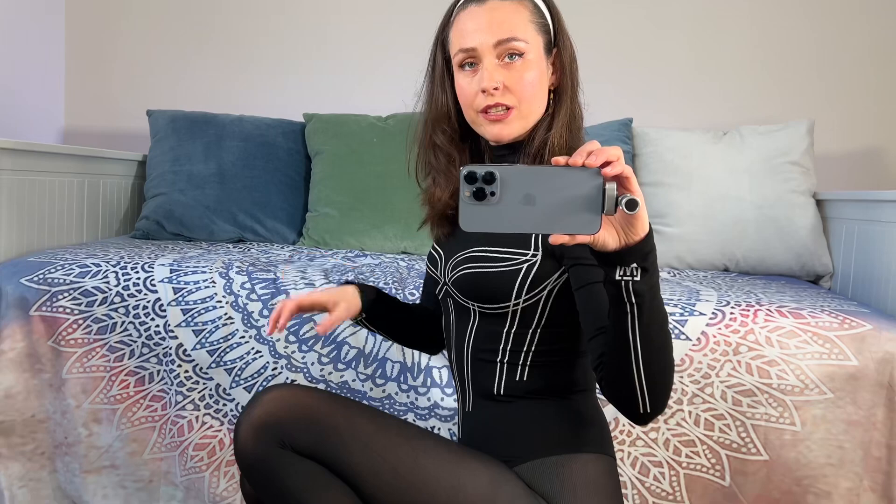Anybody that gets tights on straight by themselves, well done because I always need help. I always need help from the boyfriend and he's not here today. He's at work and yeah they're really wonky and I know they are, I just can't straighten them up.